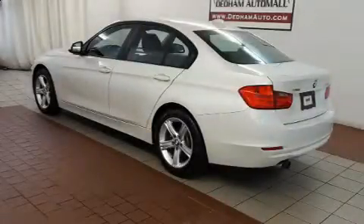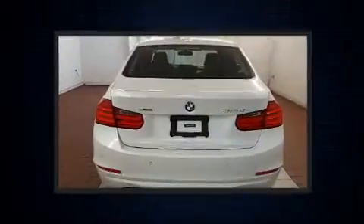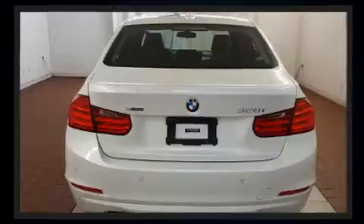Outstanding design defines the 2013 BMW 328i xDrive. Under the hood, you'll find a four-cylinder engine with more than 200 horsepower, providing a smooth and predictable driving experience.